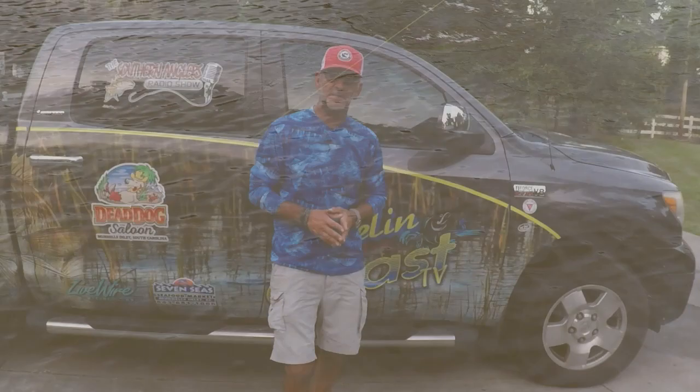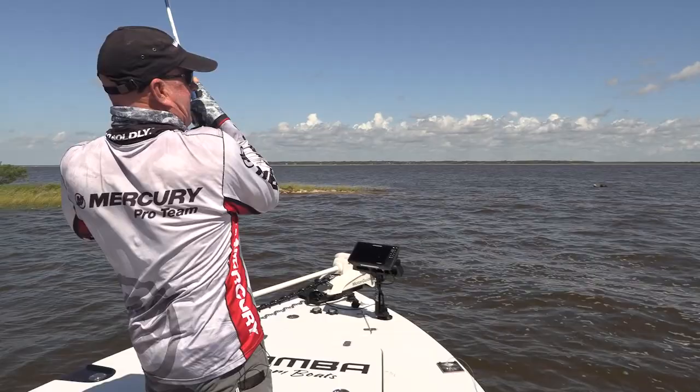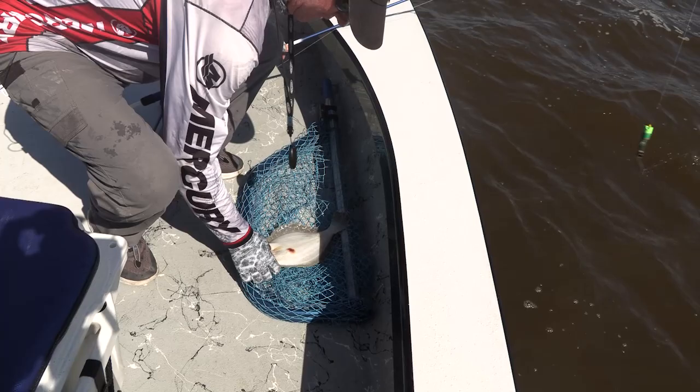Something just hit my popping cork with my shrimp — got him, there we go. There's another one in the same spot. That was just on a shrimp. A flounder! I told you you could catch anything if you get on those spots where there's current coming through. There is a nice flatfish right there.